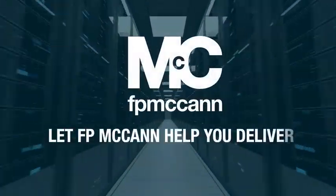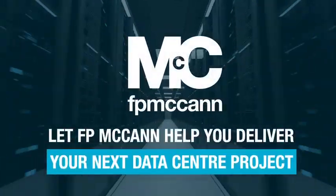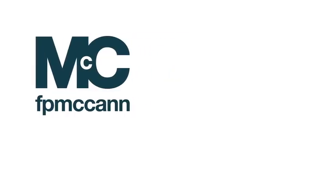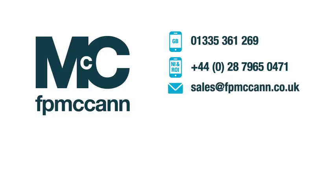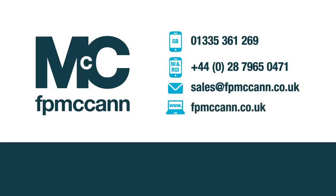Let FP McCann help you deliver your next data center project. For all inquiries relating to data center projects in Great Britain, please get in touch with us on 01335 361 269. For projects in Northern Ireland and the Republic of Ireland, please call +44 028 7965 0471. Alternatively, email us via sales@fpmccann.co.uk or find out more at our website, fpmccann.co.uk.